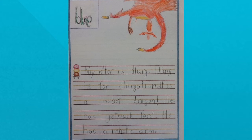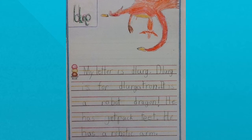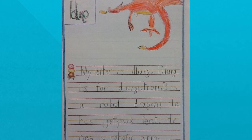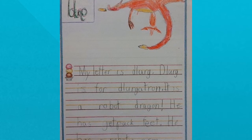My letter is derg. Derg is for dergatron. It is a robot dragon. He has jet-back feet and he has a robotic arm.